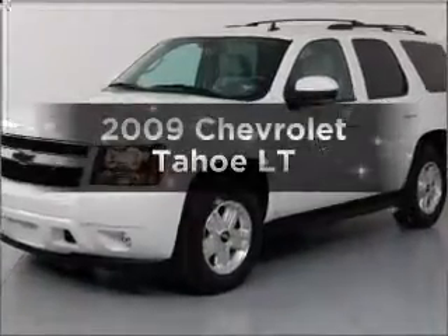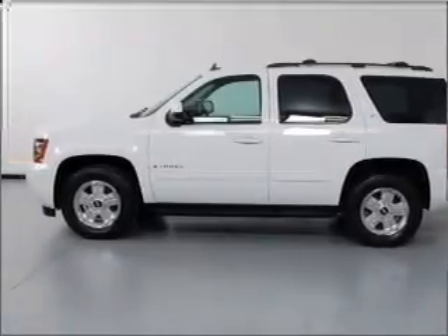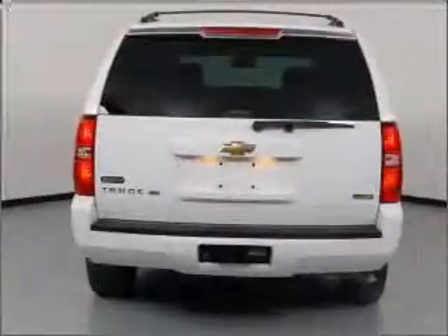Introducing the 2009 Chevrolet Tahoe — everything you need under one roof with this great vehicle. With a powerful eight-cylinder engine connected to a smooth-shifting six-speed automatic transmission, the anti-lock braking system will keep you safe on the road.